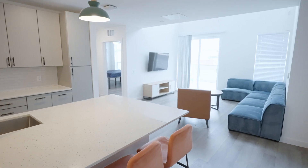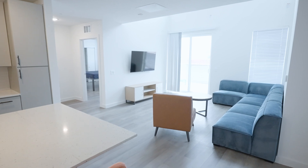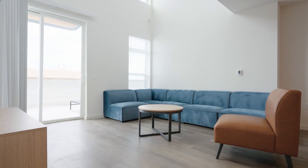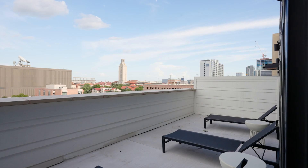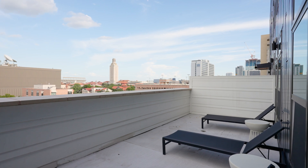Just off the kitchen in this open concept layout, you'll enter the first living space. This space is fully furnished with a wall-mounted smart TV, a large couch, and accent chairs to ensure plenty of seating for you and your roommates, plus any guests.